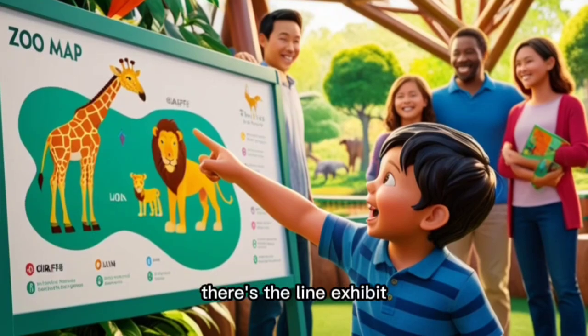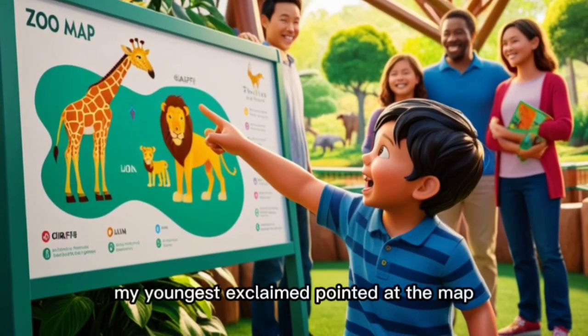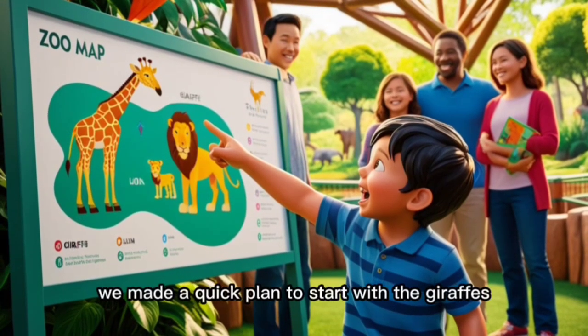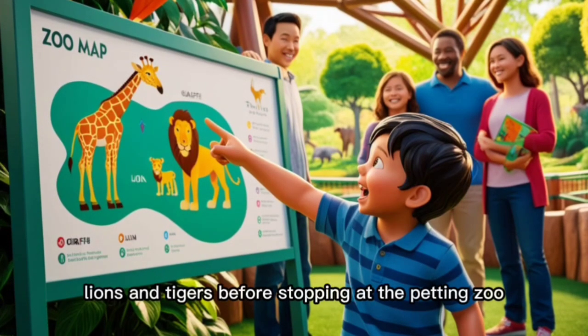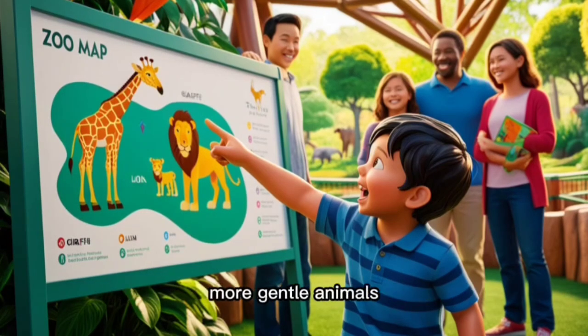"Look, there is the lion exhibit and the giraffes are right next to it," my youngest exclaimed, pointing at the map. We made a quick plan to start with the giraffes, then head to the big cats — lions and tigers — before stopping at the petting zoo to let the kids interact with some of the smaller, more gentle animals.